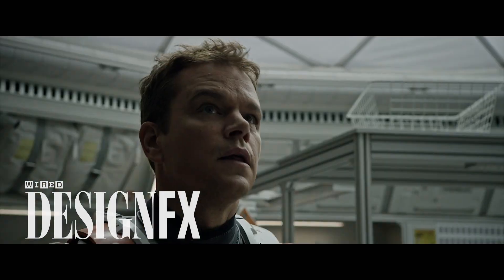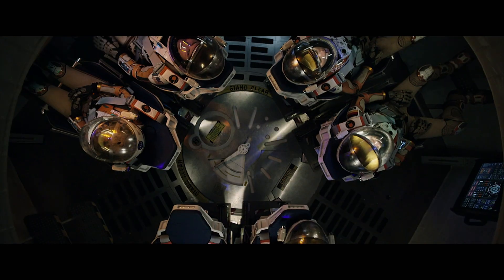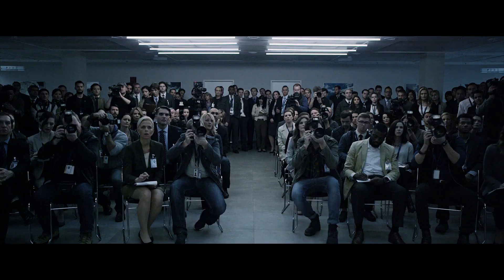At around 4:30 a.m., our satellites detected a storm approaching the Ares-3 mission site on Mars. The storm had escalated to severe and we had no choice but to abort the mission. But during the evacuation, astronaut Mark Watney was killed.